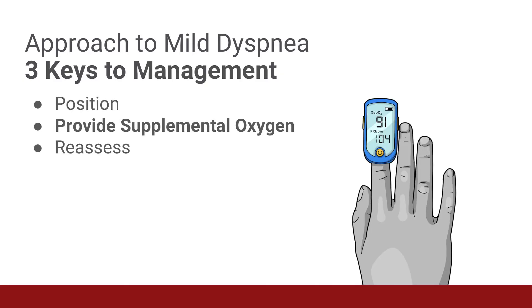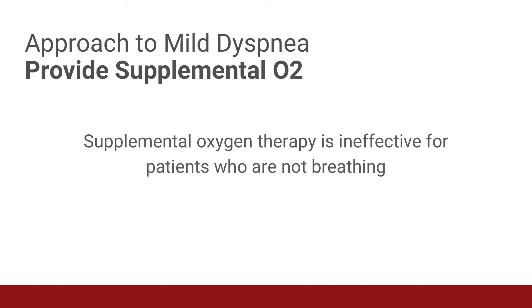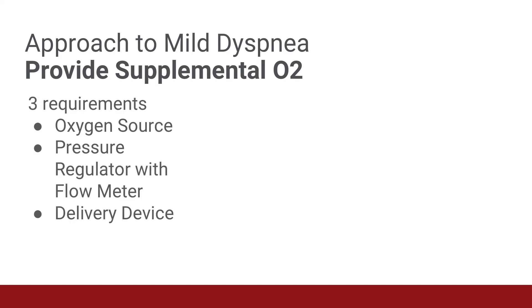After positioning the patient with mild dyspnea, the next step is to provide supplemental oxygen. Give supplemental oxygen therapy immediately to patients with respiratory distress, hypoxemia, or shock. There are no absolute contraindications to the administration of supplemental oxygen. Supplemental oxygen therapy is ineffective for patients who are not breathing. A patient who is not breathing needs bag mask ventilation followed by endotracheal intubation.